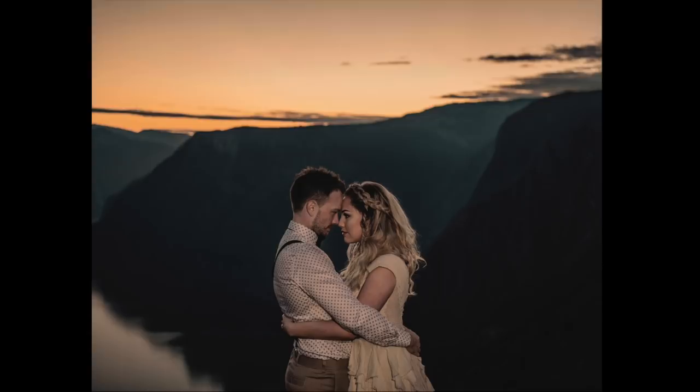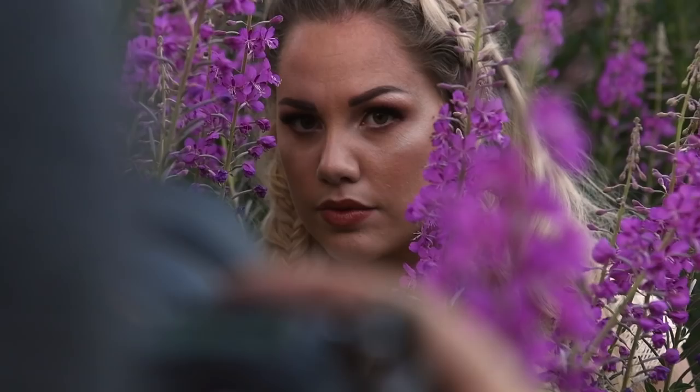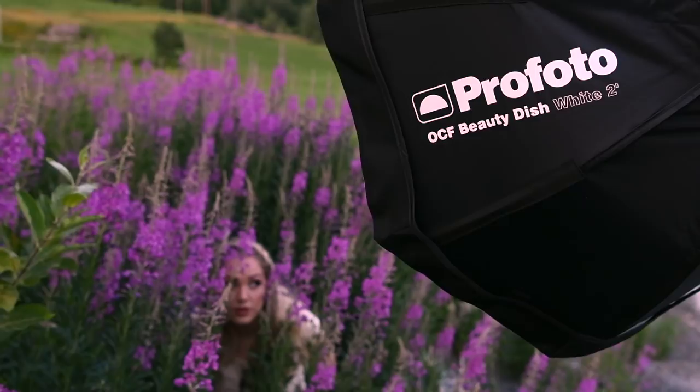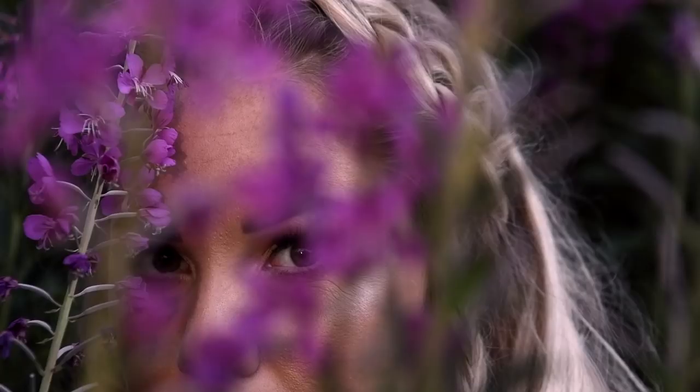On this shot I used the OCF beauty dish with the B10 and it really felt like bringing the studio outside. I love playing with shadows and a beauty dish is perfect for a close-up portrait to get that crisp yet soft light.